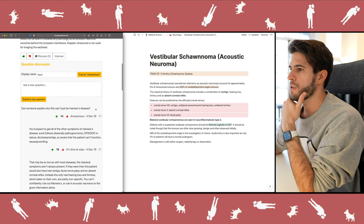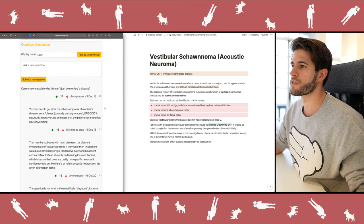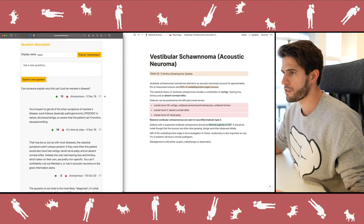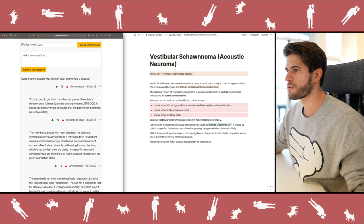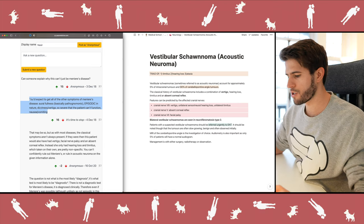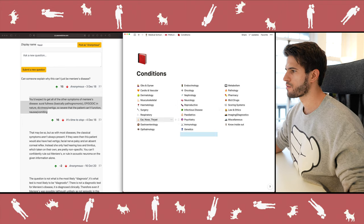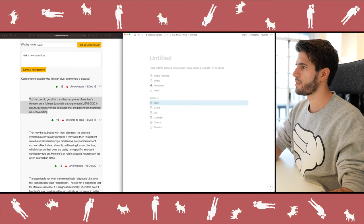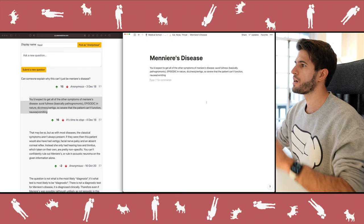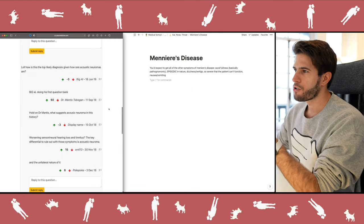The last thing I do is check the comment section — either there's something funny or useful information from other students. Someone asks why this can't just be Ménière's disease — 14 other students also considered that. Reading the comments, I learn the differentiating factors: Ménière's has aural fullness and is episodic in nature. So I go to my Ménière's disease notes under ear, nose and throat and add that differentiating information — notes added to a topic I hadn't even initially considered.